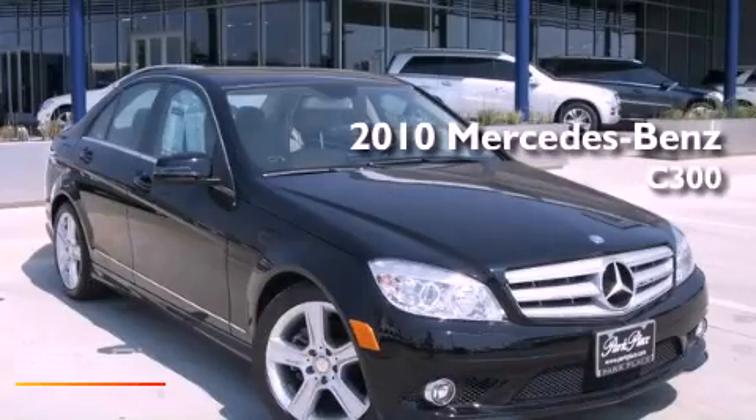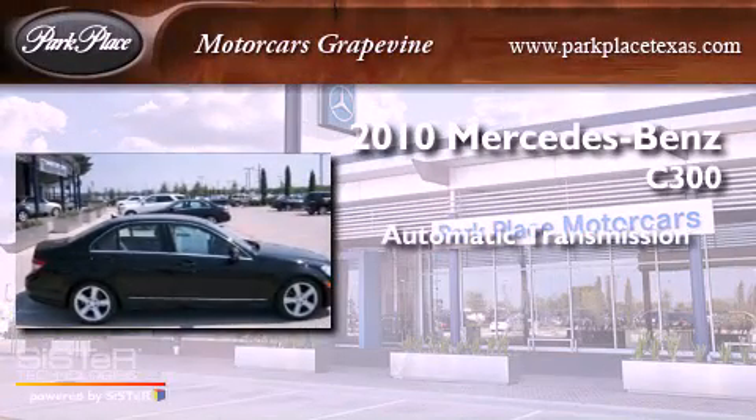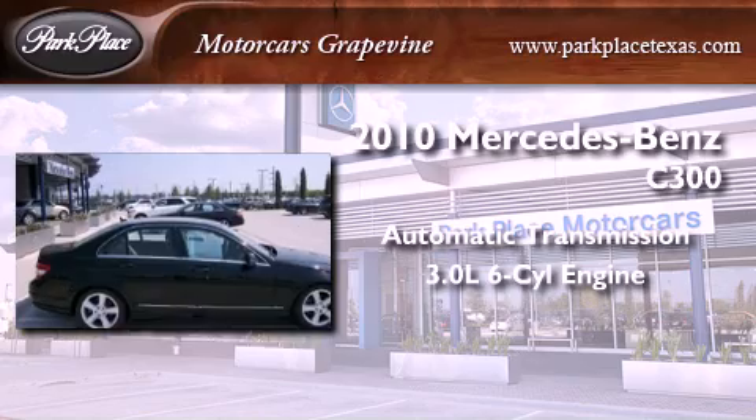This is a certified pre-owned 2010 Mercedes-Benz C300. This four-door sedan has an automatic transmission and a 3.0-liter V6.